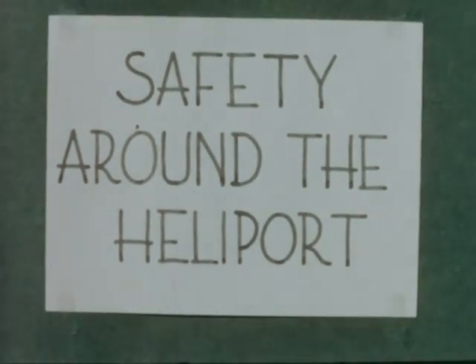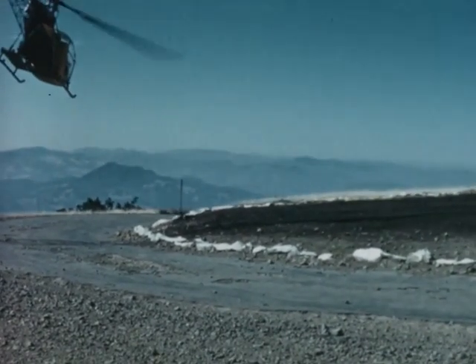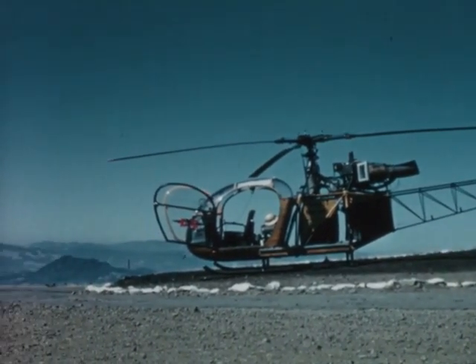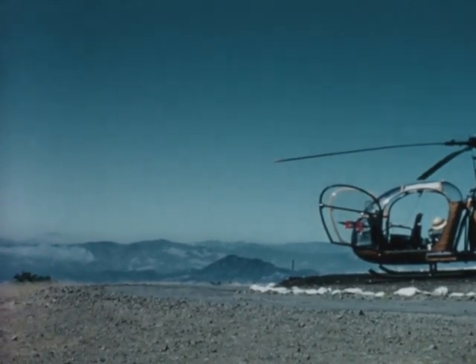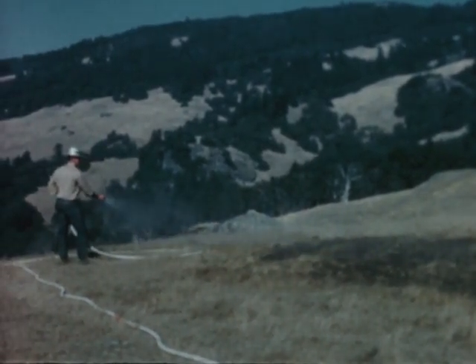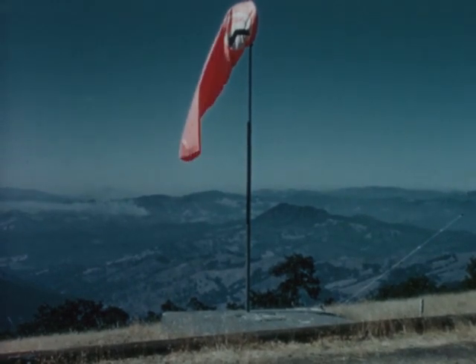A well-located and well-maintained heliport, or a well-chosen helispot selected for temporary use, is a necessity for safe helicopter operations. Heliports and helispots should preferably be located on prominent knobs, with the direction of drop-off permitting the helicopter to take off into the prevailing wind. There should be at least 50 feet of clearance around the helicopter, preferably more. The pad should have a solid base on the highest elevation of the clearing. The area should be paved or oiled with no loose soil or rocks to be blown around by the rotor blades. A windsock is necessary to provide the pilot with the information he needs to land and take off into the wind.